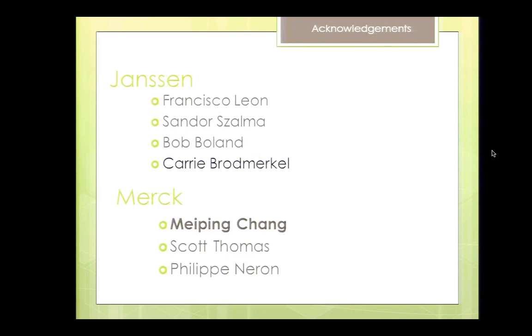Any more questions? Okay, I guess we can go to break early. Thanks again to all the speakers.